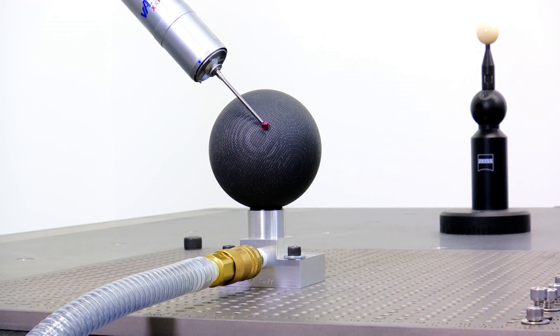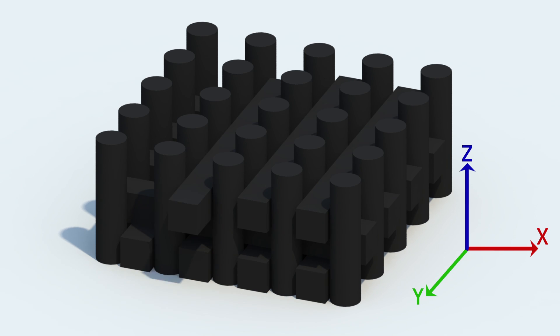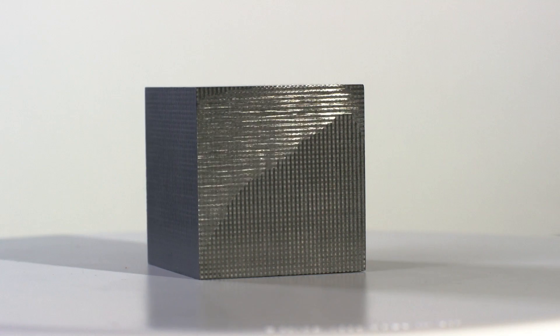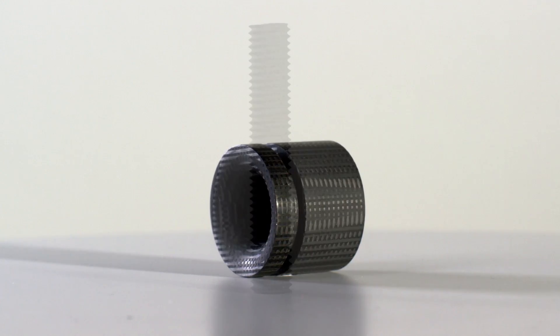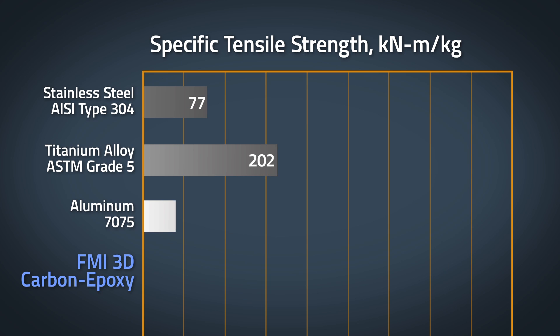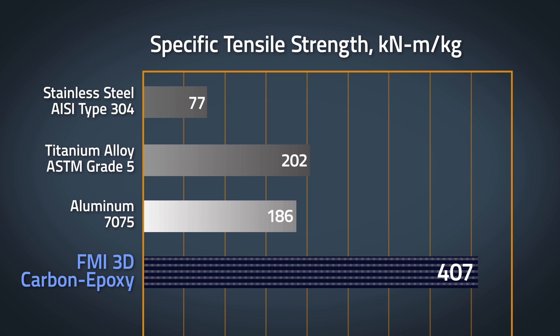This composite material is reinforced by continuous straight carbon fibers placed in three or more directions. The three directional carbon fiber architecture provides the backbone of FMI's 3D polymer matrix composite and creates a material that has a 2 to 1 strength to weight benefit over titanium.